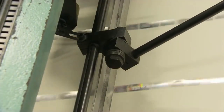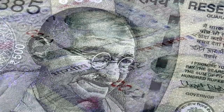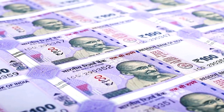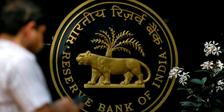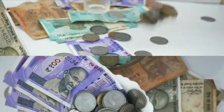Every currency note has its unique number as well. Finally, the manufactured currency notes are given to 18 recognized branches of the RBI. From there, notes are distributed across India through many Indian banks.